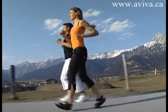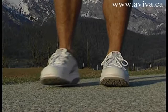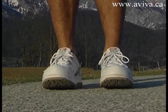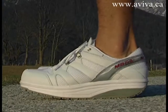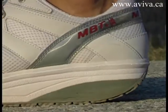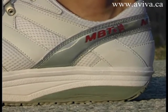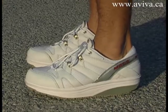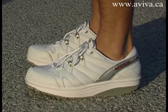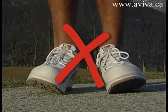When standing still in MBTs, make sure that your feet are parallel and slightly apart. Find the middle of the MBT and balance on it — this is the pivot. You should experience the same feeling while standing. Do not let your feet fall inwards.